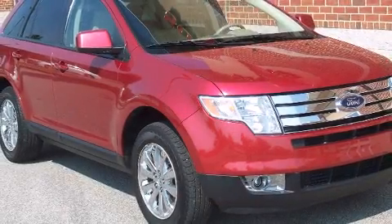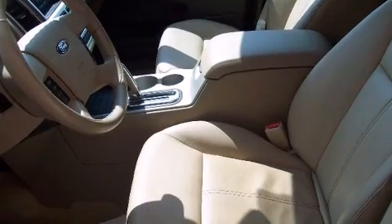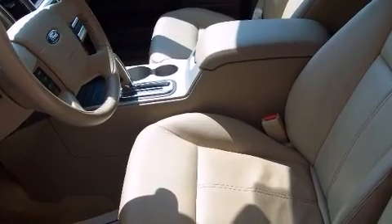Here's a great deal on a 2007 Ford Edge. Under the hood, you'll find a six-cylinder engine with more than 250 horsepower, providing a smooth and predictable driving experience.